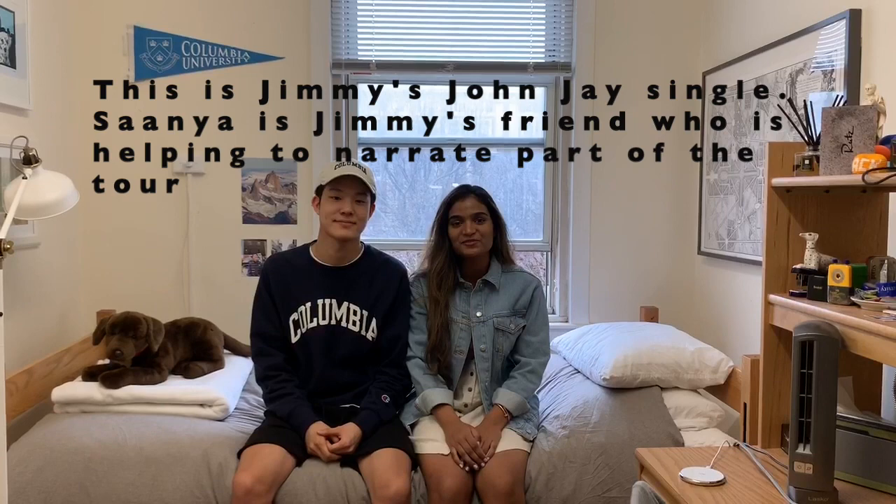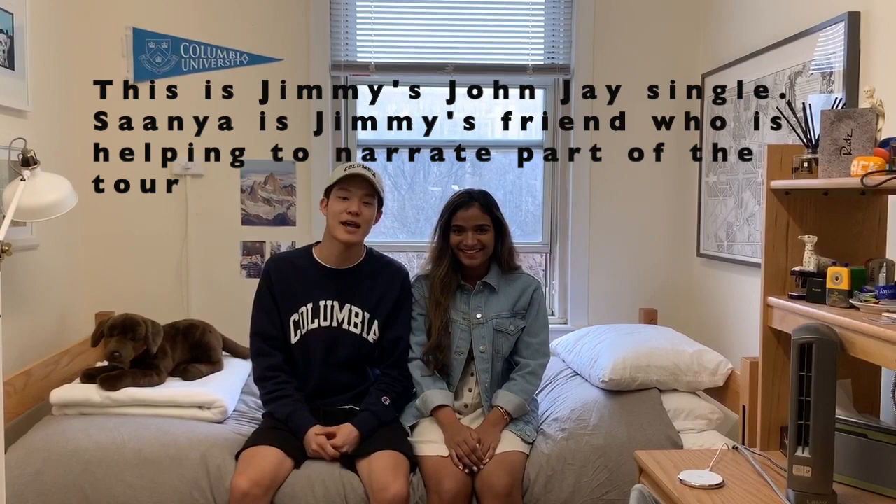Hi, my name is Sonia and I'm a freshman at Columbia College studying economics and I'm from Sri Lanka. Hi, I'm Jimmy and I'm a freshman at Columbia College studying economics and I'm from Westchester, New York.